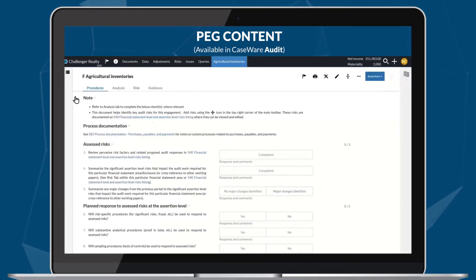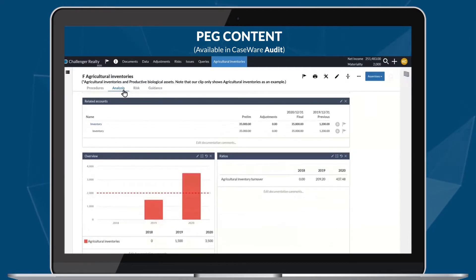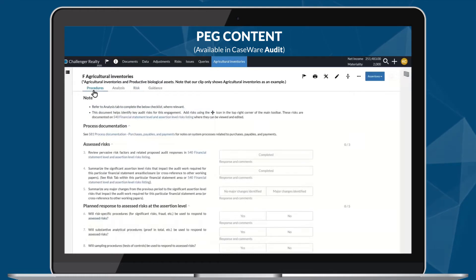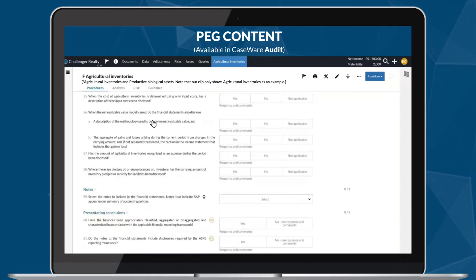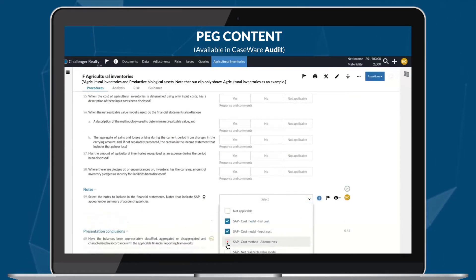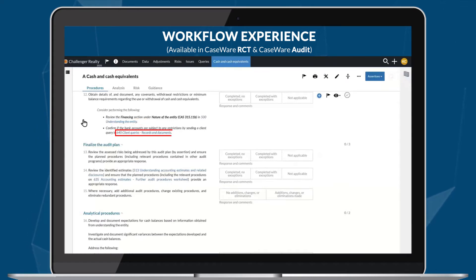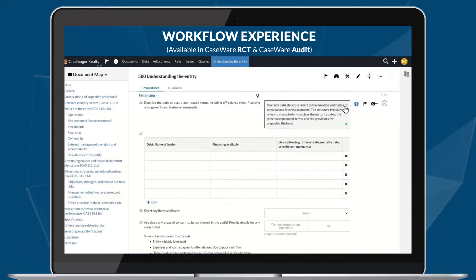Along with updated financial groupings and note disclosures, two new financial statement areas are now available in the Professional Engagement Guide. Now you can respond appropriately to assessed risks at the assertion level through the design and performance of audit procedures, and select applicable note disclosures to flow into the automated financial statements. More instructions are now available in the procedures for financial statements, making it easier to manage your engagements.